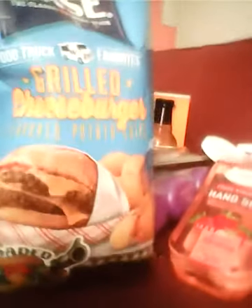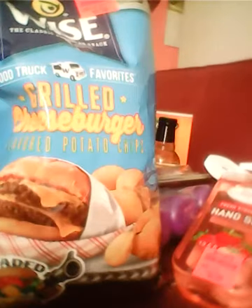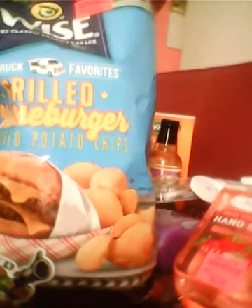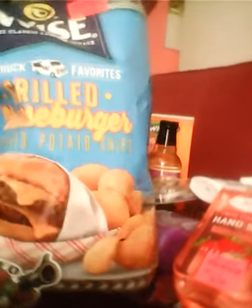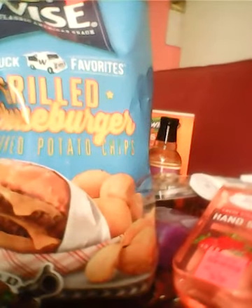And then my mother picked out another bag of chips — the Wise Chips in Grilled Cheeseburger flavor. That will be interesting to see how that tastes. And that was $1.79, not bad for a big bag of chips.